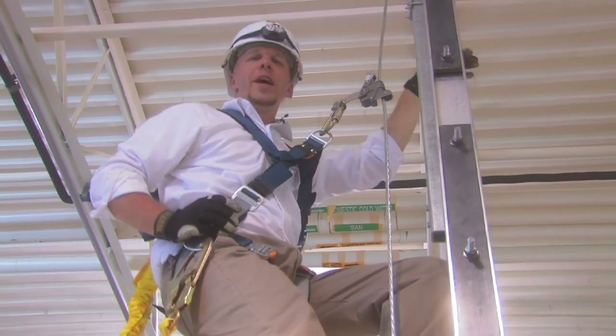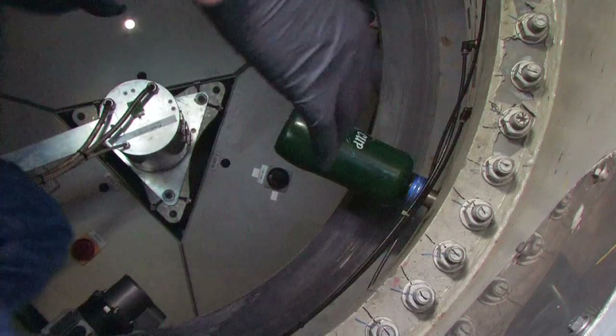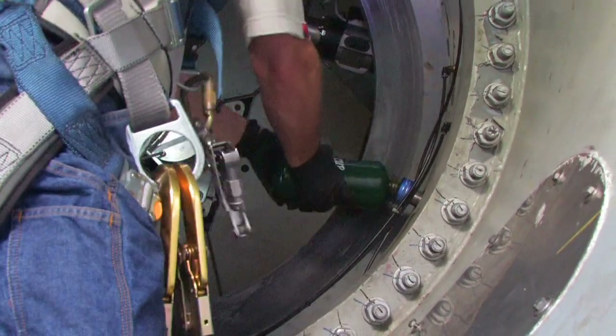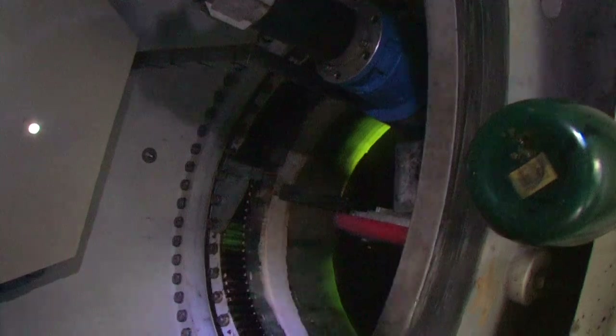Technicians have to have a great mechanical aptitude. They have to understand electricity at its base form. The training programs that people need to look for when going into this field are programs that give them a two-year associate's degree. They need to master programmable controllers, digital electronics, hydraulics, pneumatics, and basic maintenance classes, as well as technical writing and communication skills.